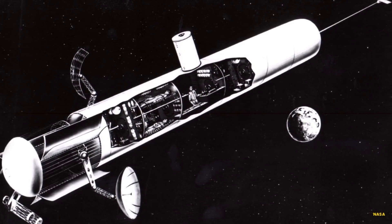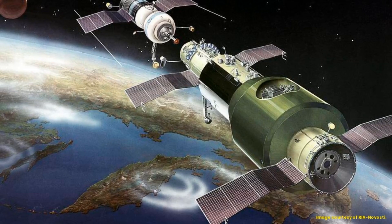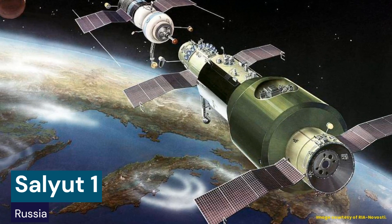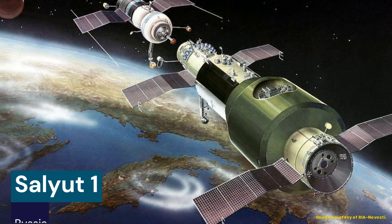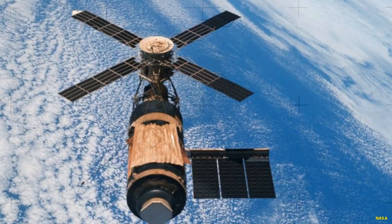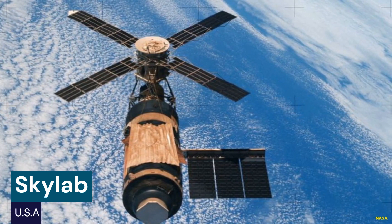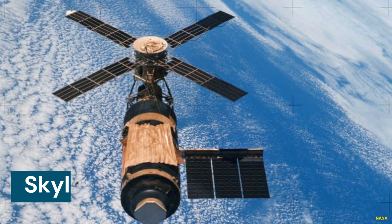Concepts for crewed space stations existed since the earliest days of spaceflight. The first space station was Russia's Salyut 1, launched in 1971, followed by other successful stations in their Salyut program through the 1970s. The United States operated its first space station, Skylab, for several months in 1973 and 1974.